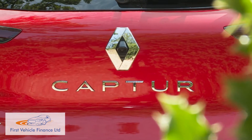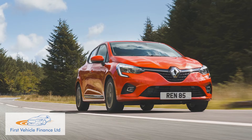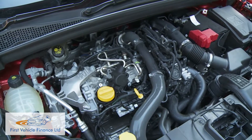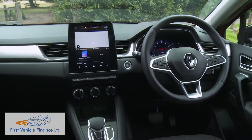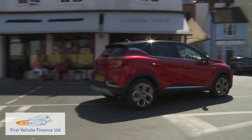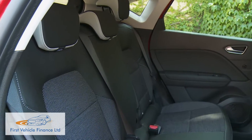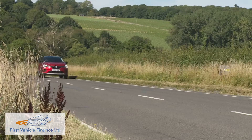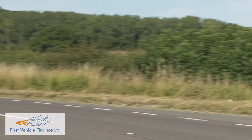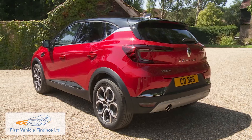In this smarter second-generation guise, it's now a little bigger, but as before, it's a Clio-based design offering super economical engines, some genuinely clever interior touches, and no small dose of style. It'll appeal to supermini buyers wanting extra versatility, as well as family hatchback customers in search of something more interesting and affordable. And it's the kind of car that'll certainly drive sales in this segment.